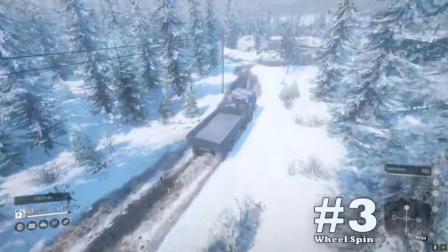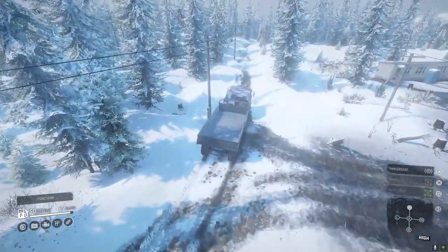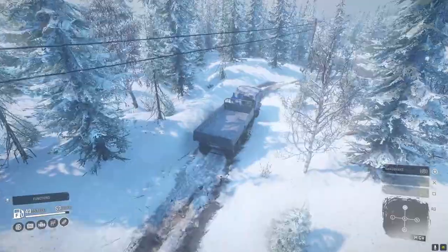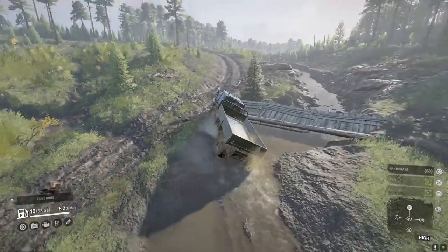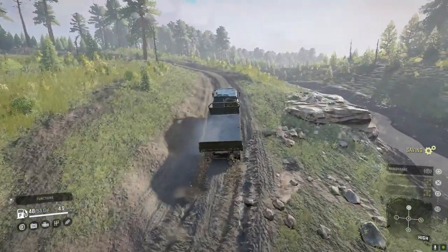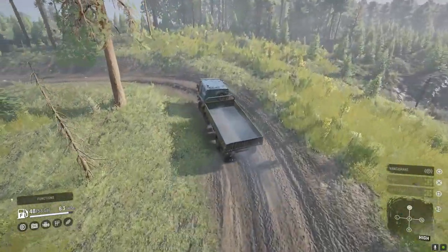Downside number three: wheel spin. The 5319 is a powerful vehicle, but one thing it does struggle with is wheel spin. If you use the high range gearbox and slam into a mud pit, it will usually spin until the driver decides to intervene. Like the Dan, but not as pronounced, it can dig you into a bad spot. Pay attention to your wheel spin and forward movement, and make the call on whether dropping a gear would help.